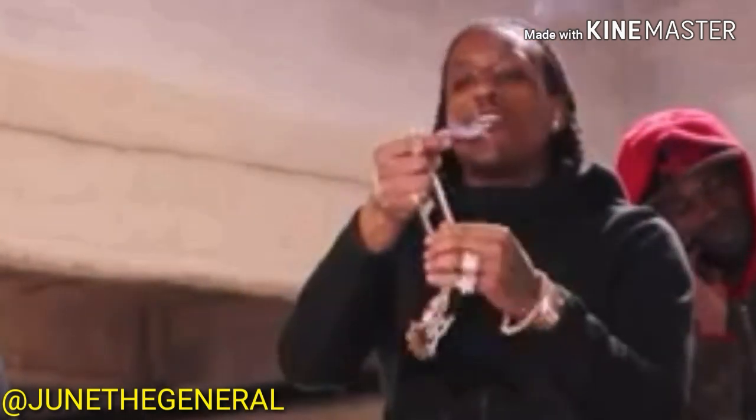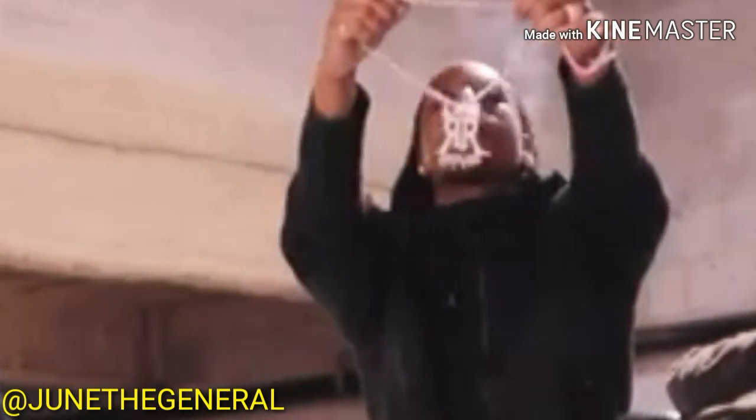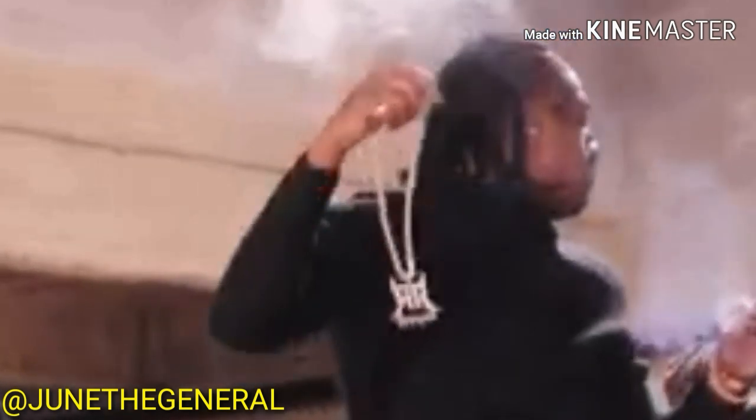First up, we got that boy Rico Reckless with his double R spiked out pendant. You heard the motto, so I feel like this piece was for sure mentioned on this volume. Shout out to Reckless, his music is on fire right now. I will be dropping a video soon about my favorites of this project.